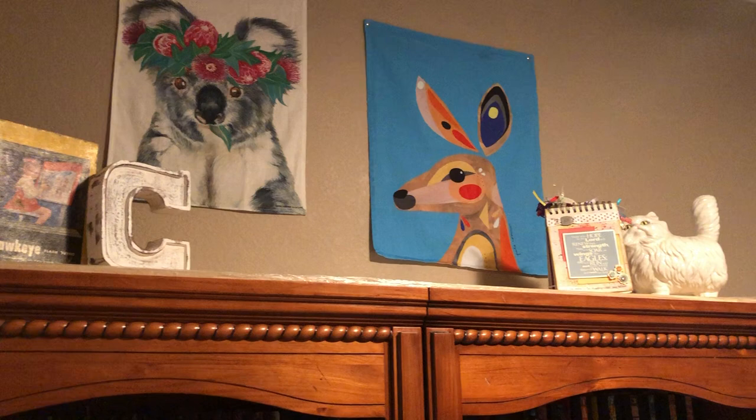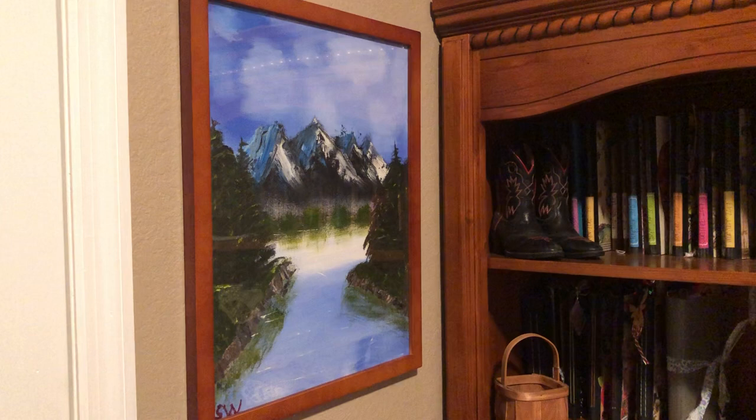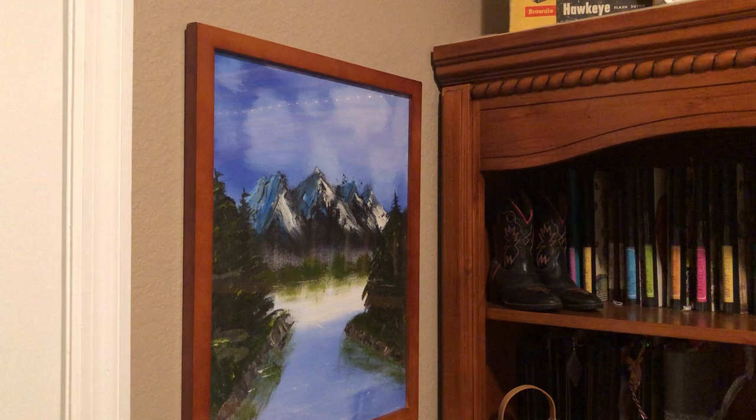Those two wall hangings came all the way from Australia from my sweet sister Karen. Then there's a little book that I made a long time ago and a ceramic cap that my great grandmother made. And then if we walk around here, there is a picture that my daughter painted when she was in fifth or sixth grade.